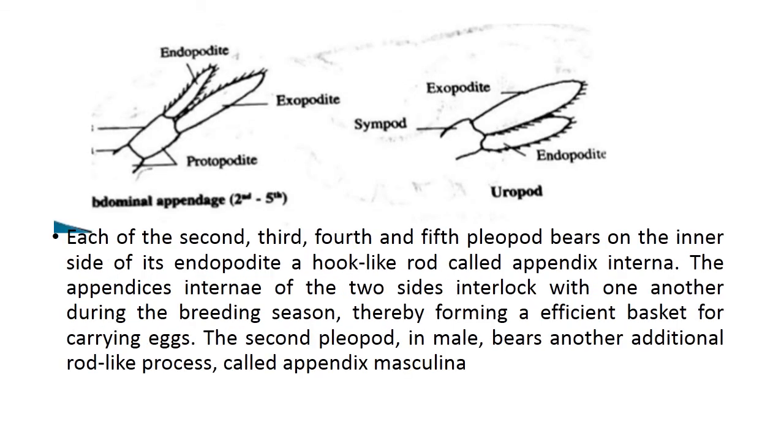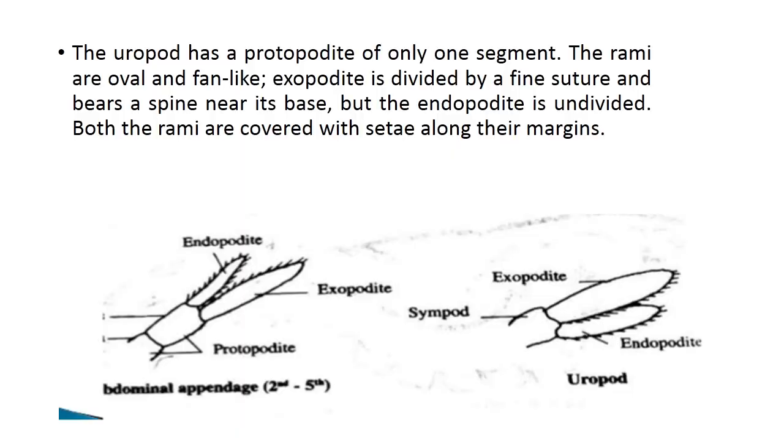Each of the second, third, fourth, and fifth pleopods bears on the inner side of the endopodite a hook-like rod called the appendix interna. These appendices internae of the two sides interlock with one another during the breeding season, forming an efficient basket for carrying eggs. In males, the second pleopod also bears an additional rod-like process called the appendix masculina. The uropod has a protopodite of only one segment. The rami are oval and fan-like. The exopodite is divided by a fine suture and bears a spine near its base, while the endopodite is undivided. Both rami are covered with setae along the margins.